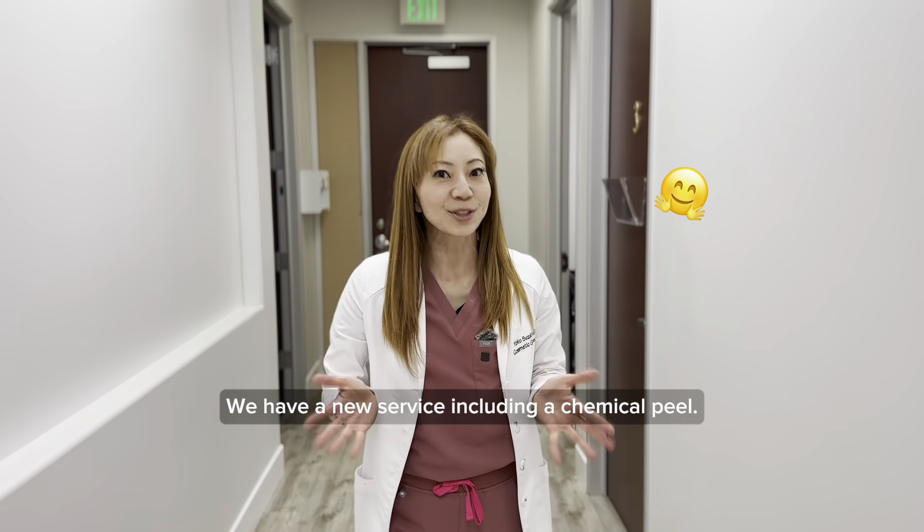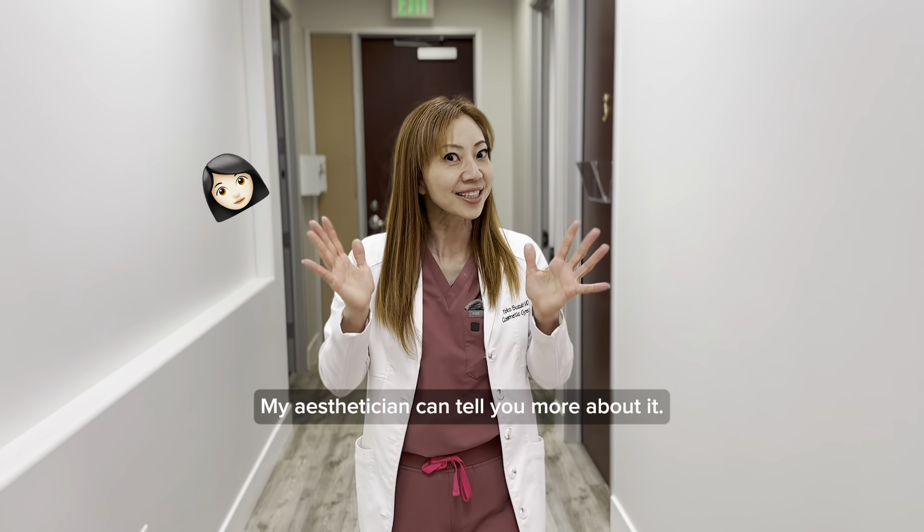Hi everyone! We have a new service including a chemical peel. My esthetician can tell you more about it!